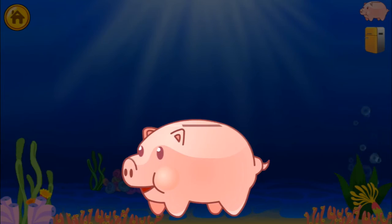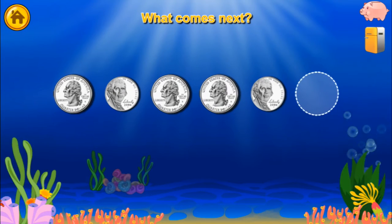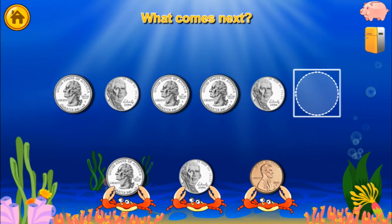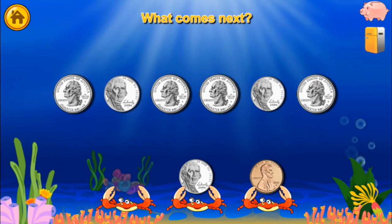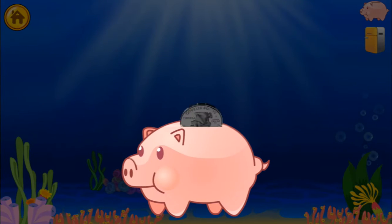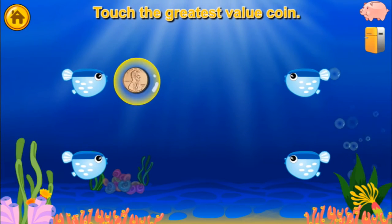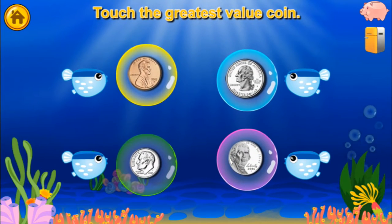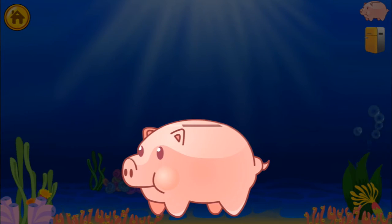A quarter reward! What comes next? Quarter, Nickel, Quarter, Nickel, Quarter — Well done! You get a quarter. Touch the greatest value coin. Quarter — Well done! You won a quarter.